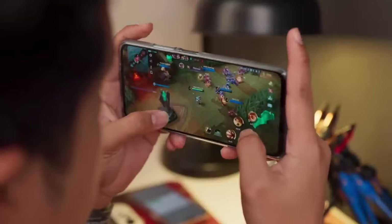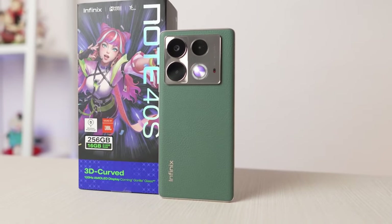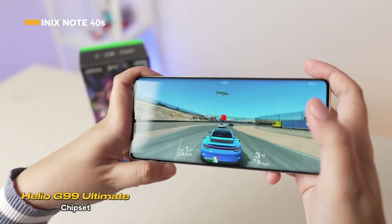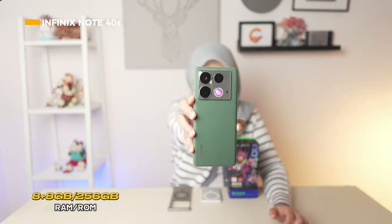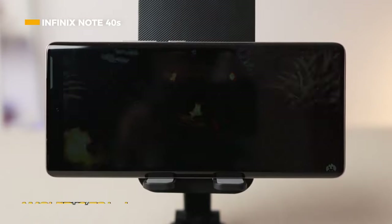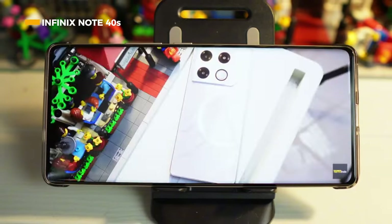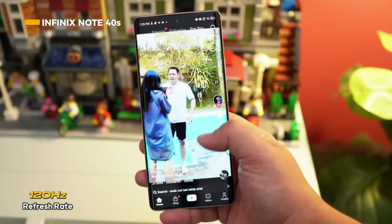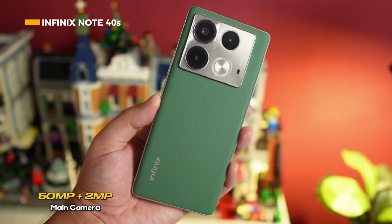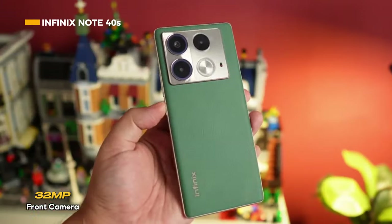Next up is the Infinix Note 40S. In terms of performance, it uses the Helio G99 Ultimate with 8 gigabytes of RAM plus 8 gigabytes of extended RAM and 256 gigabytes of internal storage. It features a 6.78-inch Full HD+ 1080 by 2436 pixels wide AMOLED curved screen with a 120Hz refresh rate for smooth scrolling. The camera setup includes a 50-megapixel main camera, 2-megapixel macro, and a 32-megapixel selfie camera.